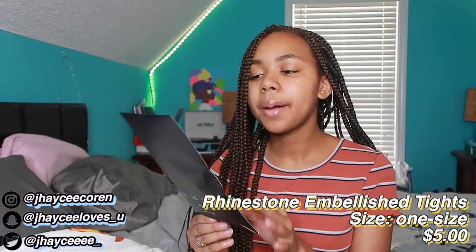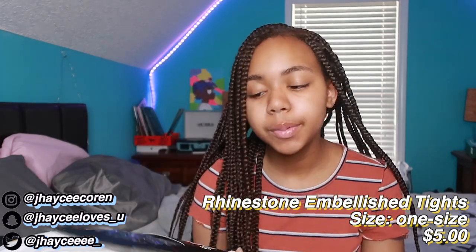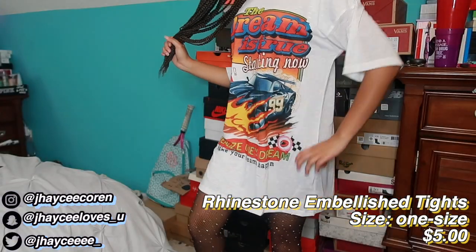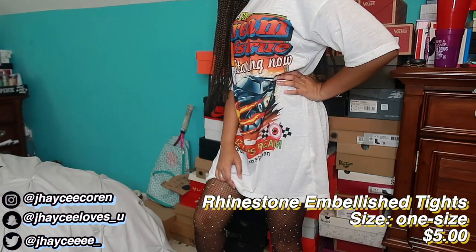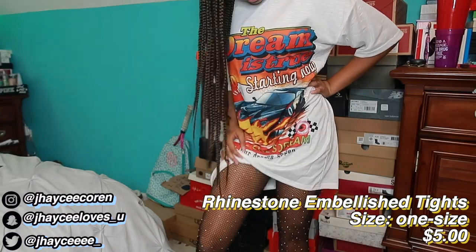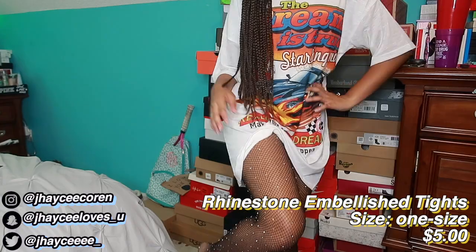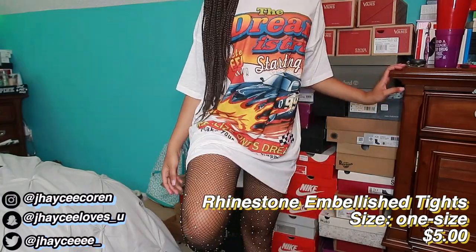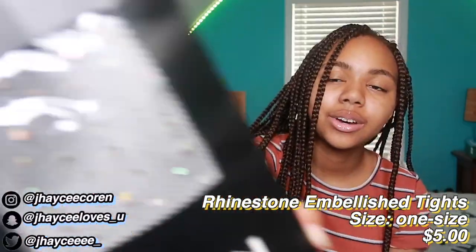Now moving on to bottoms. First I got rhinestone fishnets to go with one of my t-shirt dresses — I've seen people on Instagram wear these a lot and thought they were really cute. I bought one pair and they're one size, so I hope they stretch because I'm really tall. We'll see how they fit in the try-on part. These are my rhinestone tights.